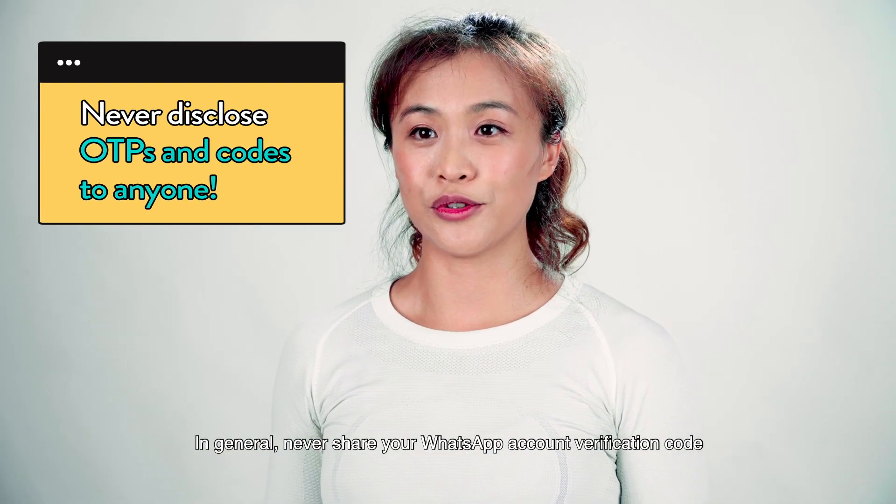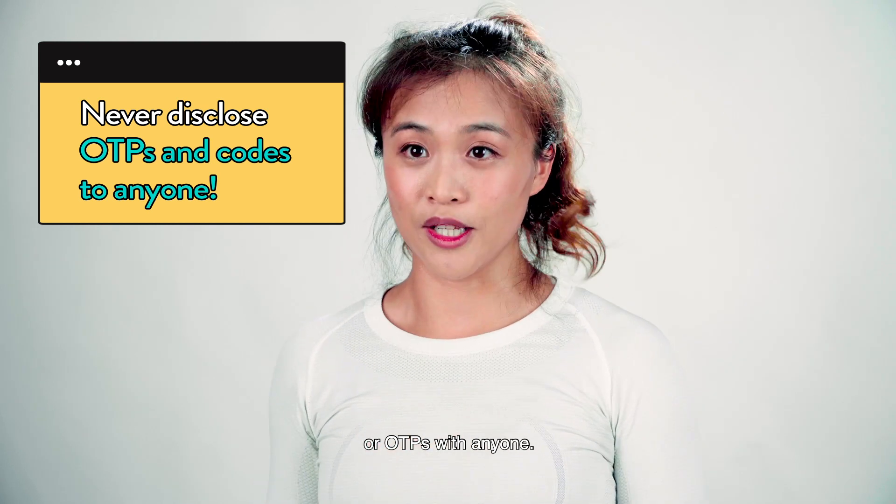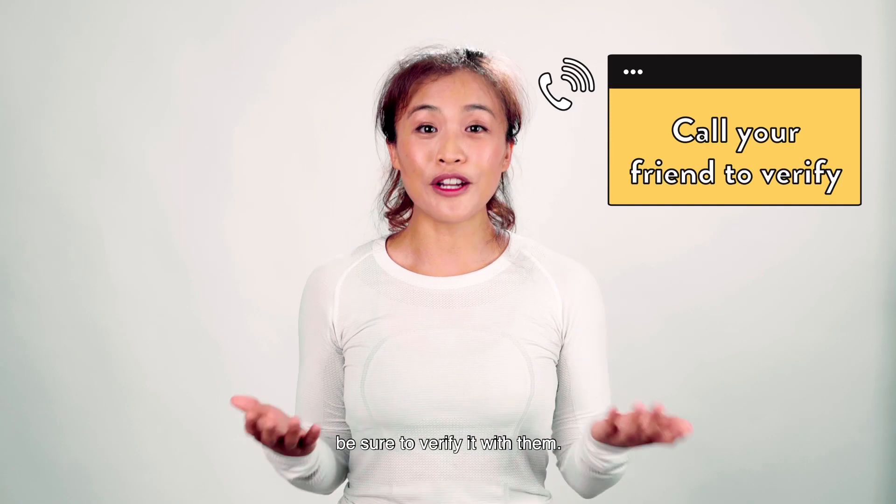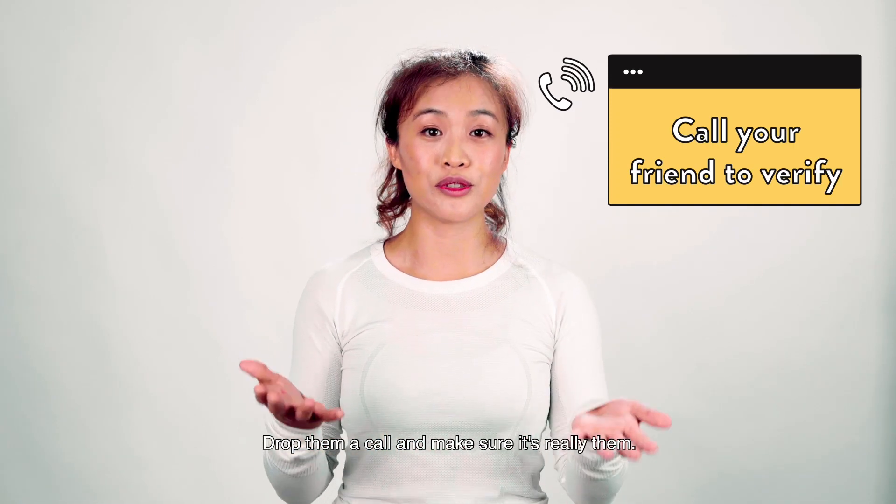Never share your WhatsApp account verification code or OTPs with anyone. If you ever receive such unusual requests from friends, be sure to verify it with them — drop them a call and make sure it's really them.